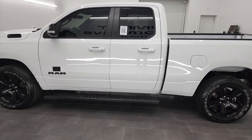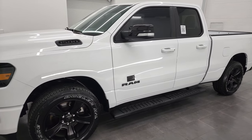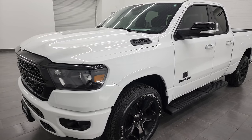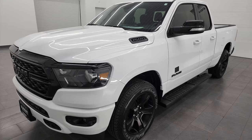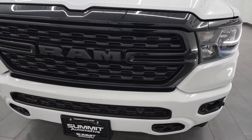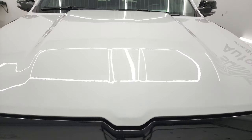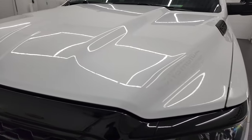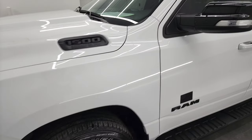This 2022 Ram 1500 has the 5.7 liter V8 Hemi engine. This truck has been fully safety inspected by our service shop, has a fresh oil and filter change. All the fluids have been checked and topped off and it is 100% ready to go. I am going to go all the way around in this video — inside, underneath — start it up and take a look under the hood to give you the most accurate representation possible.